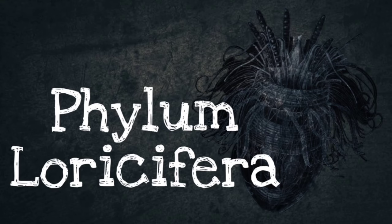Hi everyone, my name is Andrea and I'll be presenting to you today about Phylum Loricifera.